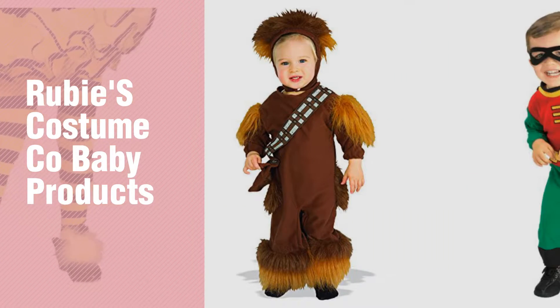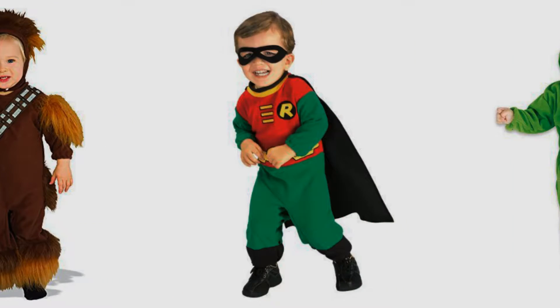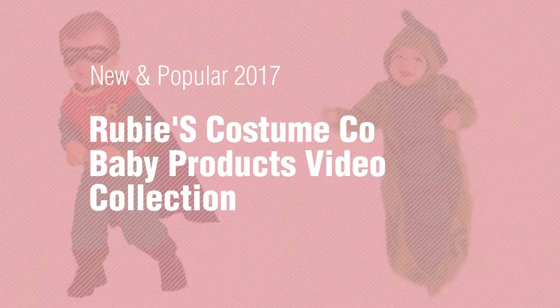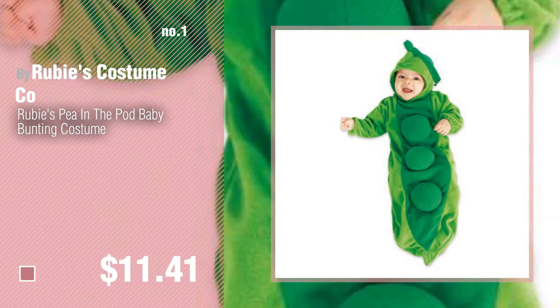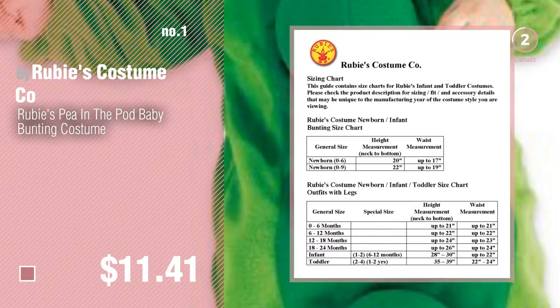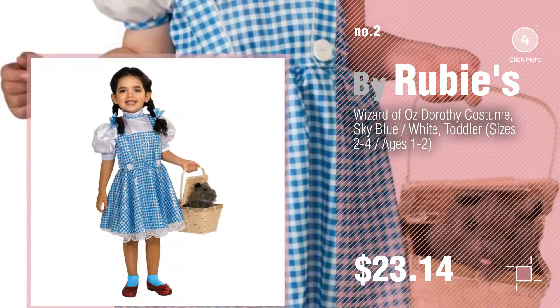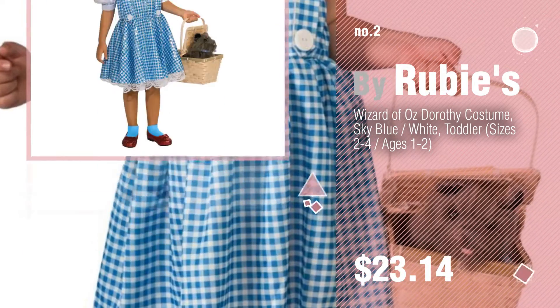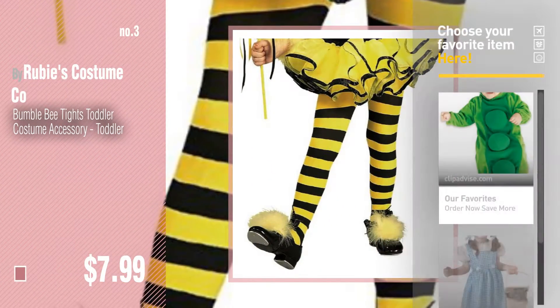If you're looking for Ruby's Costume Go Baby products, here's a collection you've got to see — new and popular 2017. Ruby's Costume Go Baby products video collection: number one, most popular by Ruby's Costume Company. Watch this video and get inspired. Number two by Ruby's. Number three by Ruby's Costume Company. Get your favorite baby products now.